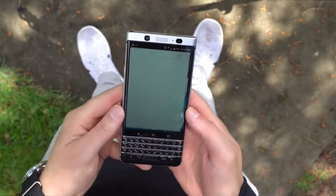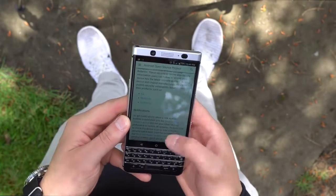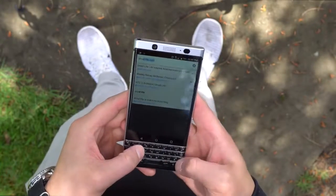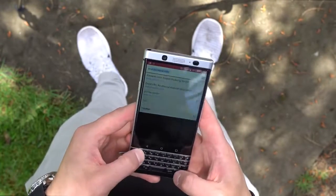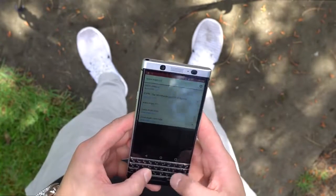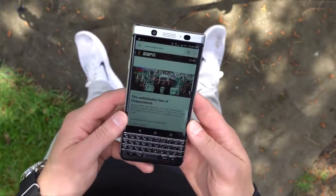If you're looking into picking up a KeyOne for yourself, you can find it unlocked online, priced at $550. Just to throw a few comparisons out there, you can get a OnePlus 3T currently for a bit over $400, or even an unlocked Galaxy S7 for about the same $550 price. Given the specs, I have to say that I think the KeyOne is a bit overpriced. I think it'd be a bit more tempting in the $450 to $500 range, but that's not up to us, obviously.